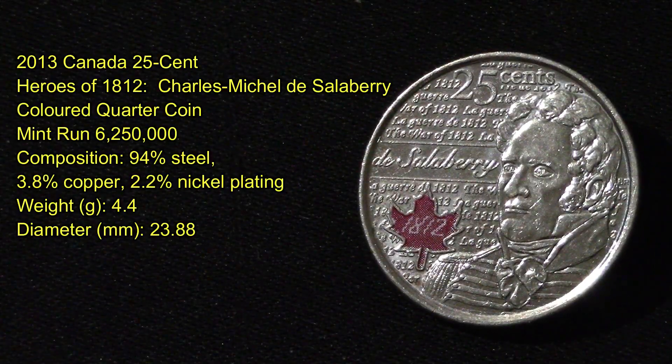This next quarter is a 2013 Canada 25 cents Heroes of 1812 series — Charles Michael de Salaberry. It's a colorized quarter with a mint run of 6.25 million produced. Its alloy is 94% steel, 2.2% nickel, and 3.8% copper.